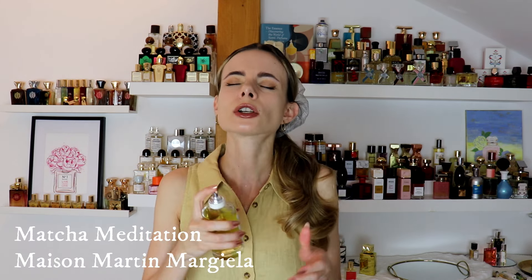For the tea note — I'm team tea all the way — I chose Matcha Meditation from Maison Martin Margiela. This is a beautiful, realistic take on the modern, trendy note of matcha tea. It's very leafy, green, and full-bodied — not a simple tea perfume. There are so many nuances: first a blast of matcha powder, then more tea leaves, fresh with dusty abstract florals in the background, and beautiful white chocolate and mossiness in the dry-down. It's quite long-lasting and one of my biggest favorites.